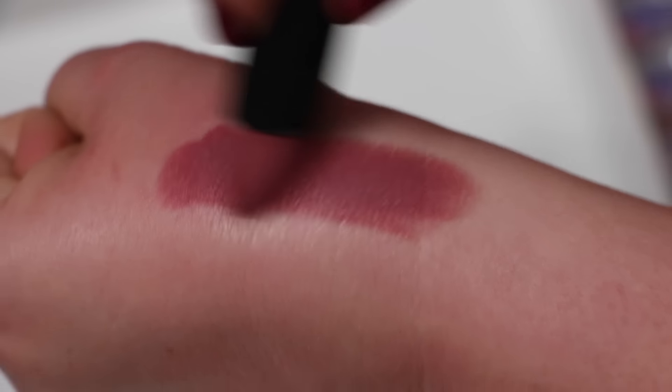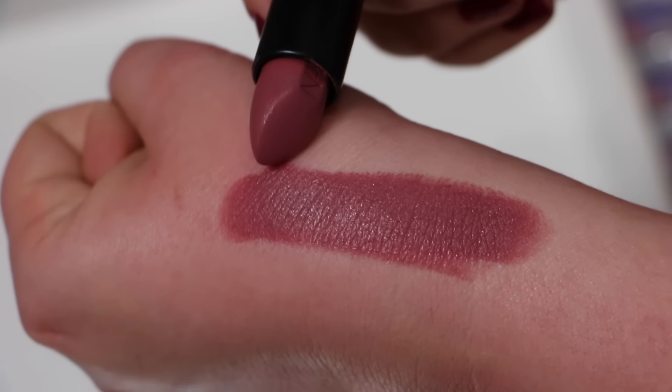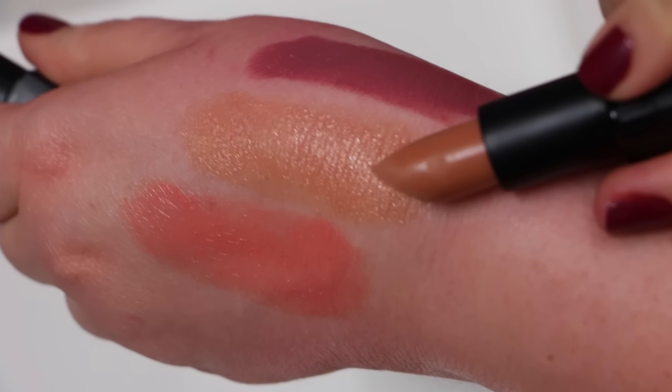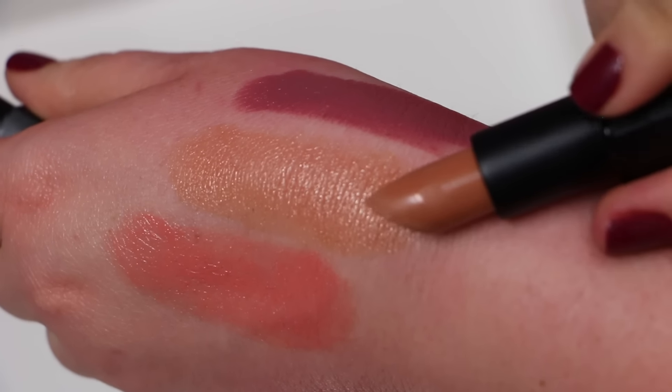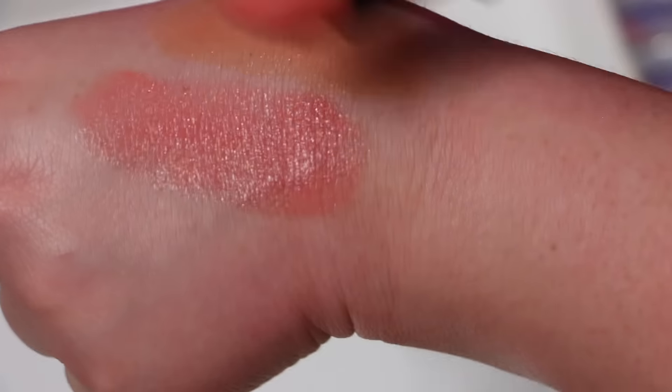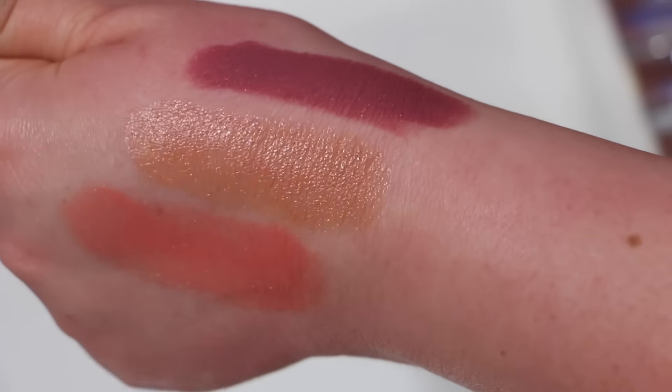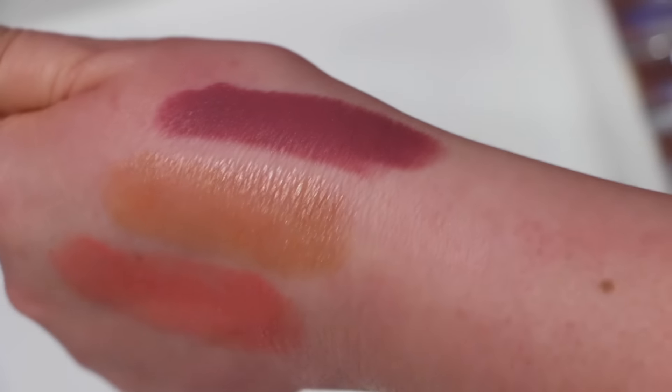From the brand NARS I have a few lipsticks as well. From the newer collection this one is called Anna — look at that amazing color payoff. Also from NARS I have Belle de Jour, which has been around for a long time, and the peachy color is Barbarella. Those are the only three NARS lip colors I actually have.